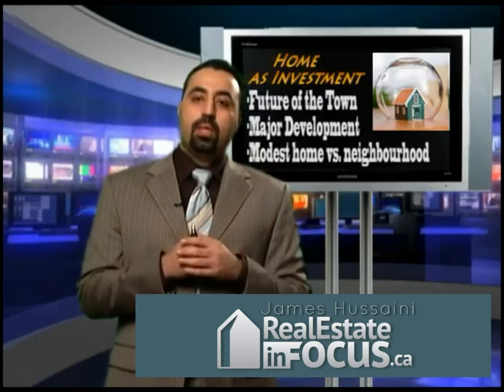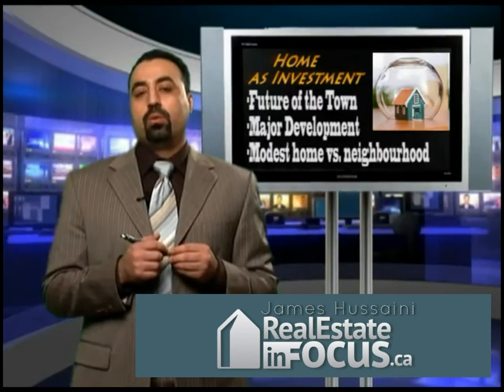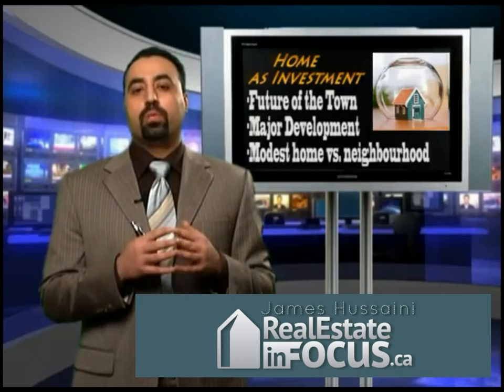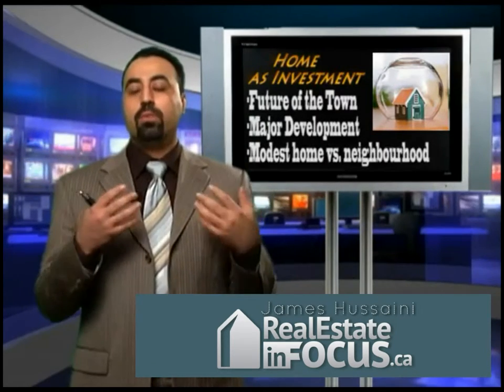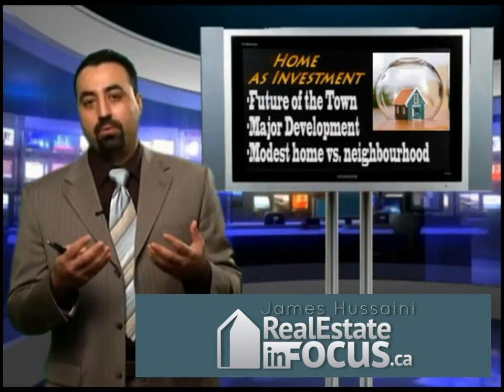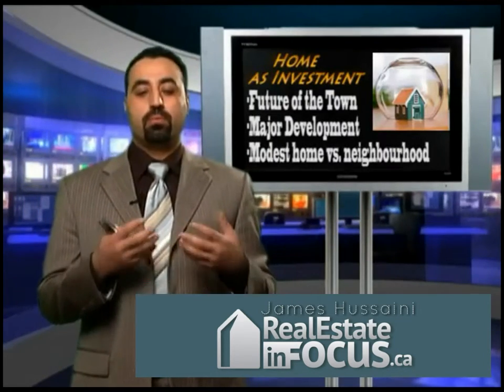Another very important thing a buyer should know is that you should never buy the most expensive house in a modest neighborhood. It is always better to buy a modest house in a very established, expensive neighborhood.